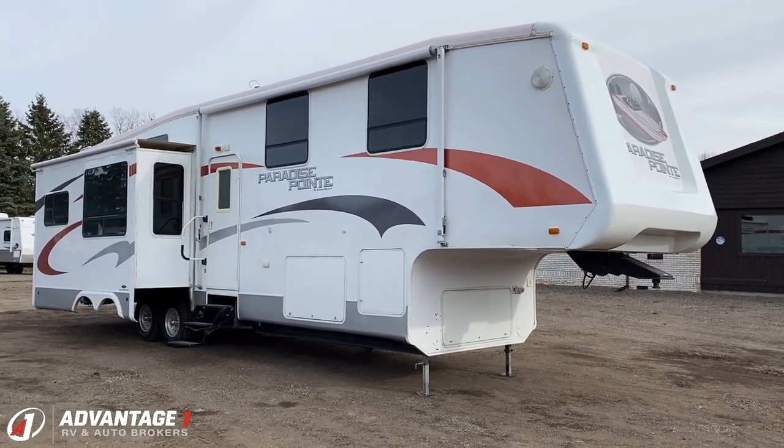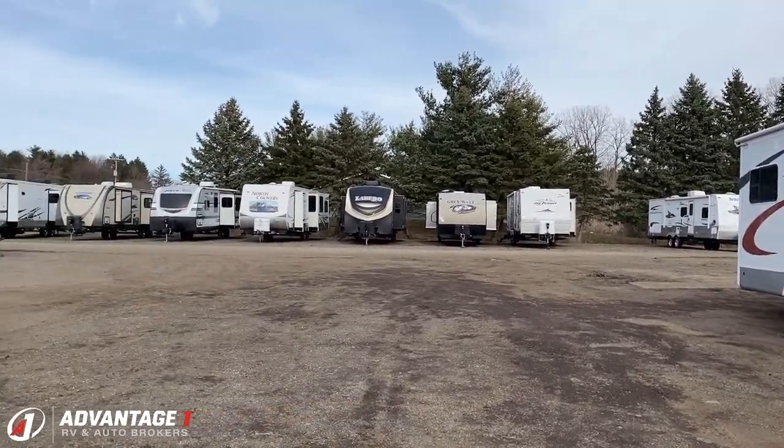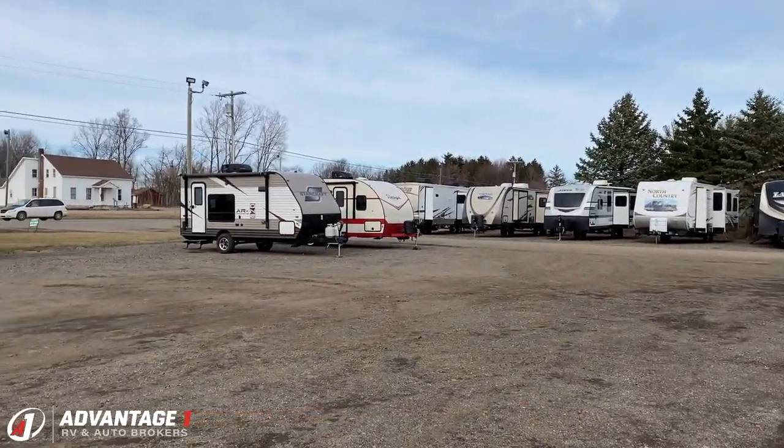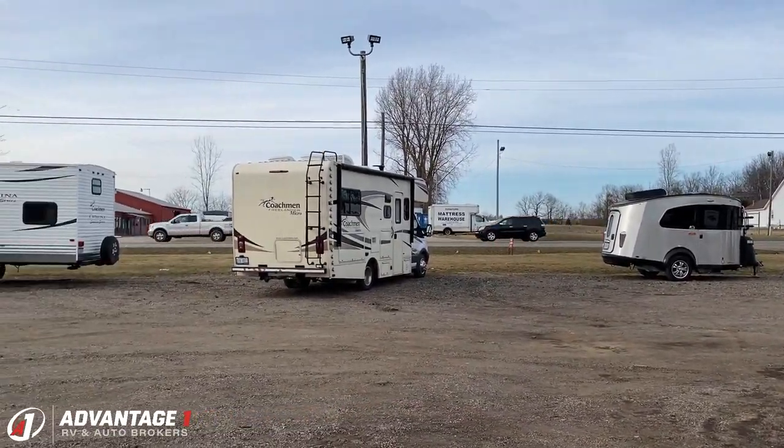Overall, pretty good looking. If you have any other questions, give our team here at Advantage One RV a call. We'll shoot you straight and get you answers — hitching, pieces, parts, trades, finance, truck and trailer package deals, RV delivery, or anything else in between.